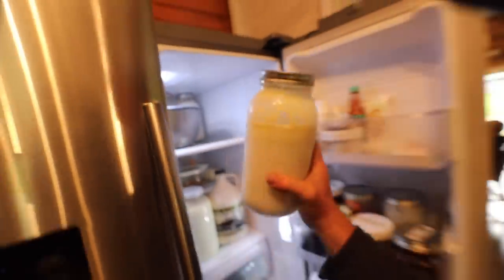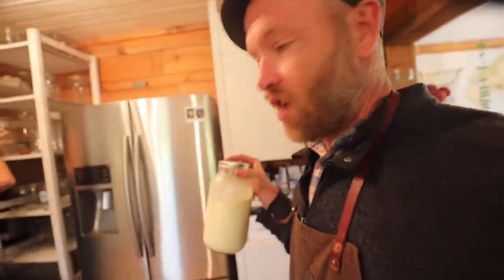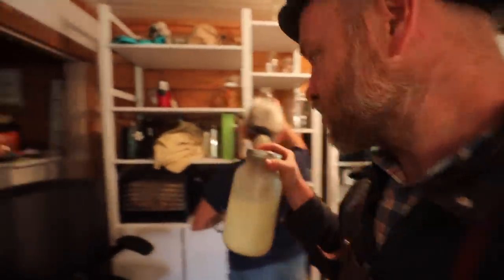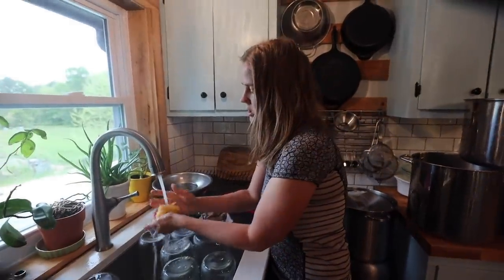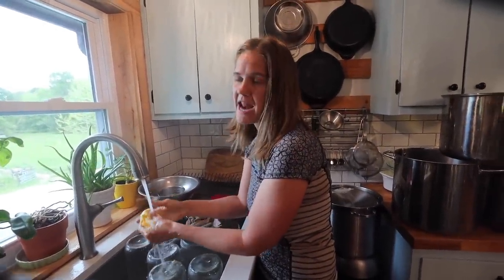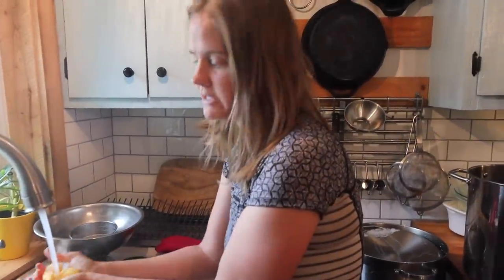Next up, and the easiest to do, is yogurt. It's usually best to do it right after you milk — the milk's at 100 degrees, which is what you want to make yogurt. You put it straight in the dehydrator after you filter it, then add yogurt starter — that's one third of a cup of yogurt. I just use the previous batch of yogurt as the starter.